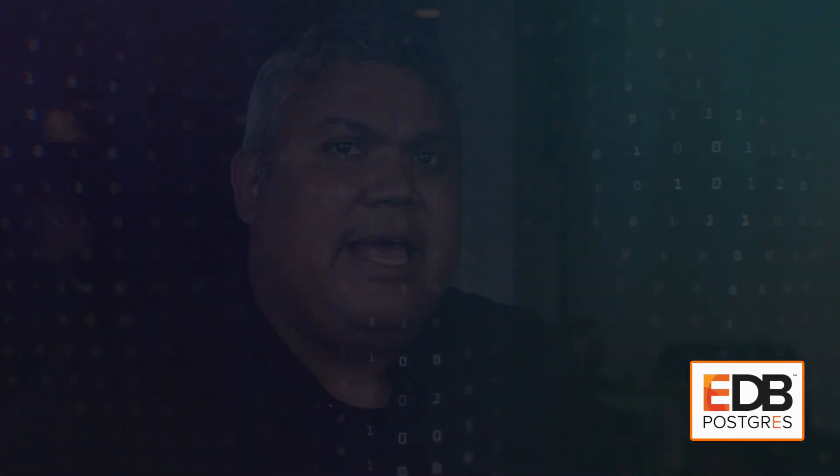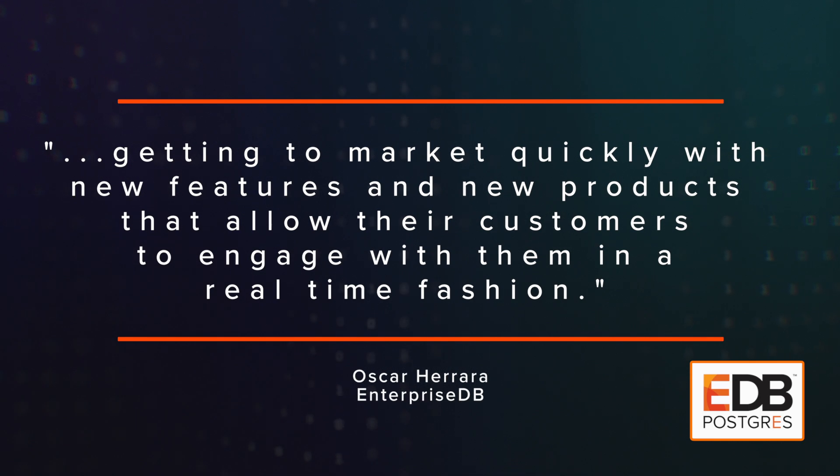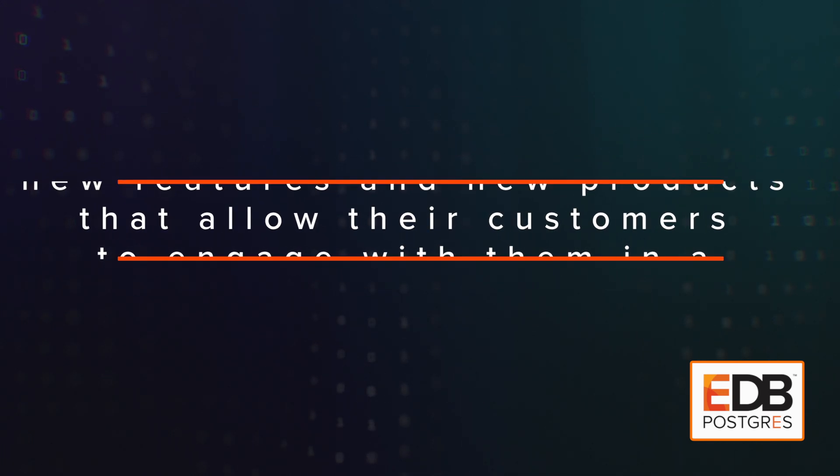When I talk about solutions for customer-facing applications, it's about getting to market quickly with new features and new products that allow their customers to engage with them in a real-time fashion.